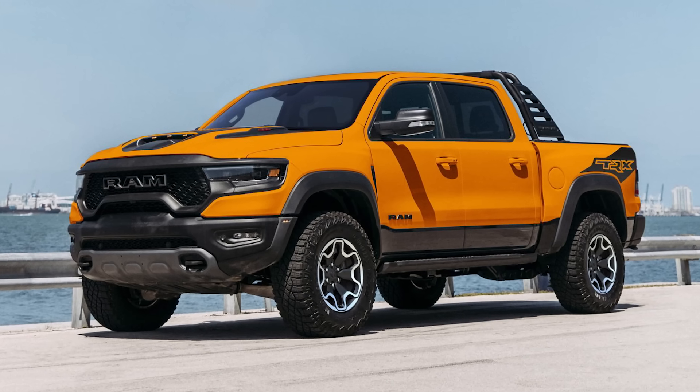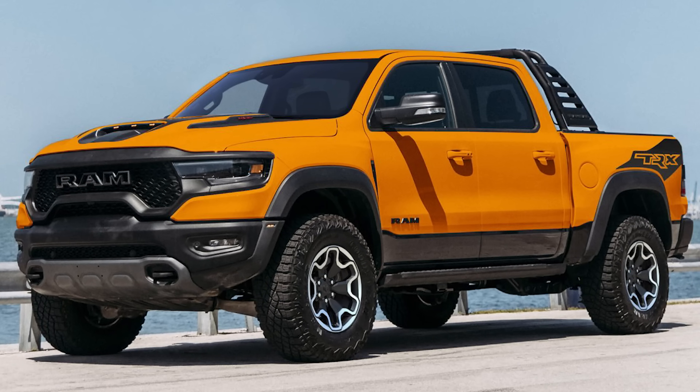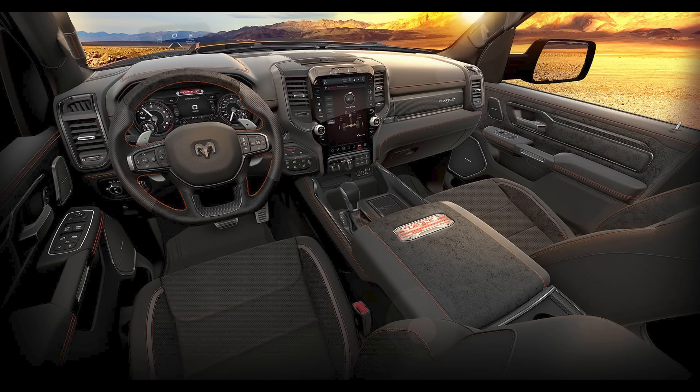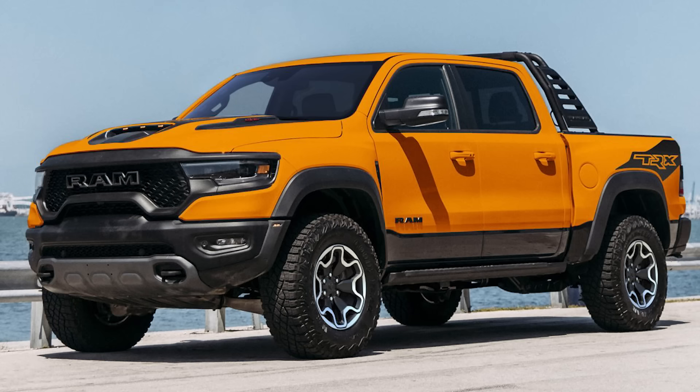Other than the paint, you get the TRX Level 2 Equipment Group with new 18-inch machine face black wheels, exterior graphics, cargo tie-downs, a spray-in bed liner, and Mopar bedstep. Inside, it's almost the same as the other TRXs, but there's copperhead orange stitching, embroidered TRX logos on the seatbacks, an orange center console badge replacing the regular red one, and a copper carbon fiber accent package. There are also slush mats with orange Ram logos and special orange tweeters. Other standard features include the 12-inch Uconnect system, heads-up display, panoramic sunroof, and pedestrian emergency braking.